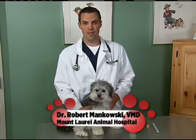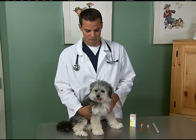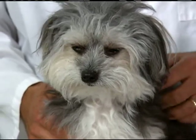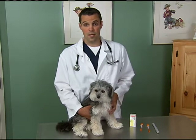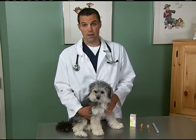Hi, today we're going to talk about diabetes in our patients — in dogs and cats — and helping me do that is my friend Chewy. Diabetes is one of the most common diseases that we see in our dogs and cats. It can be caused by a genetic predisposition to that disease or it can be caused by some other factors like obesity.